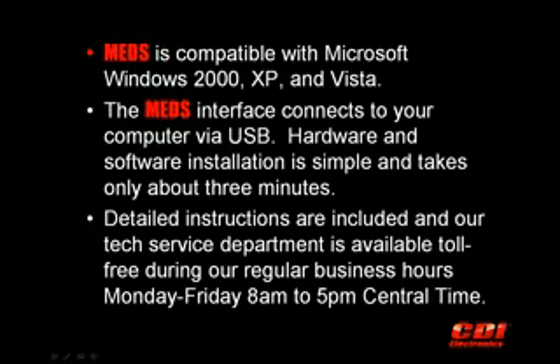MEDS is compatible with Microsoft Windows 98, ME, 2000, XP, and Vista. The MEDS interface cable connects your computer's USB port to a marine engine's electronic control module. Hardware and software installation is simple and takes only about three minutes. Detailed instructions are included, and our tech service department is available toll-free during regular business hours, Monday through Friday, 8 a.m. to 5 p.m. Central Time, to answer any questions you may encounter.